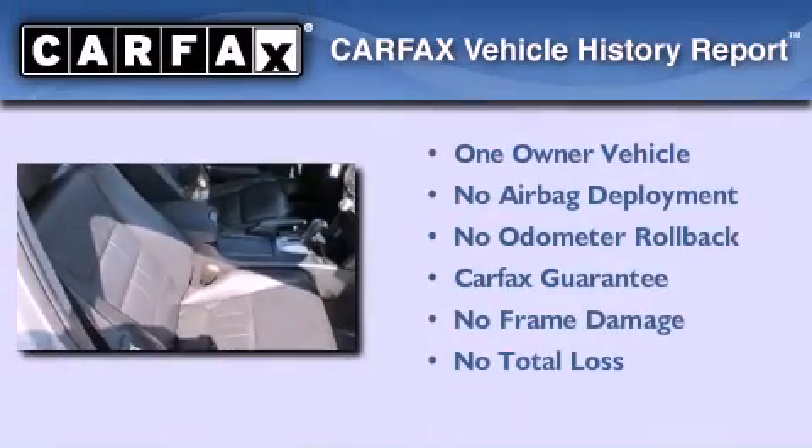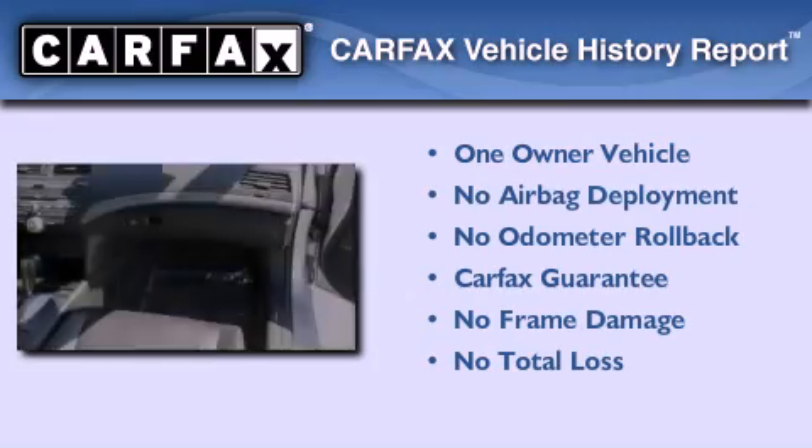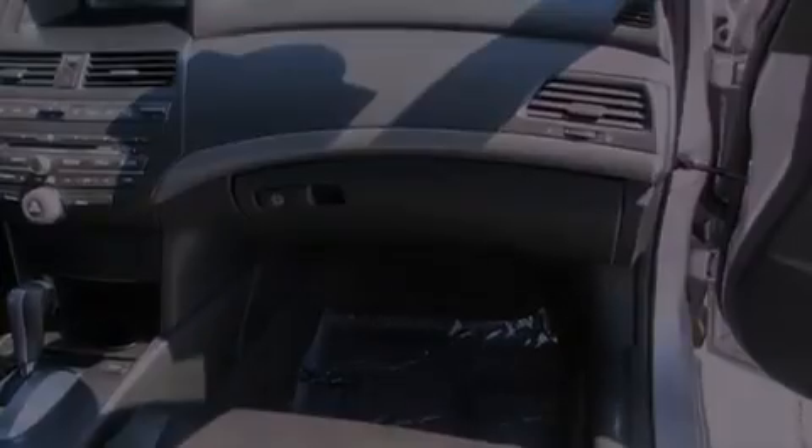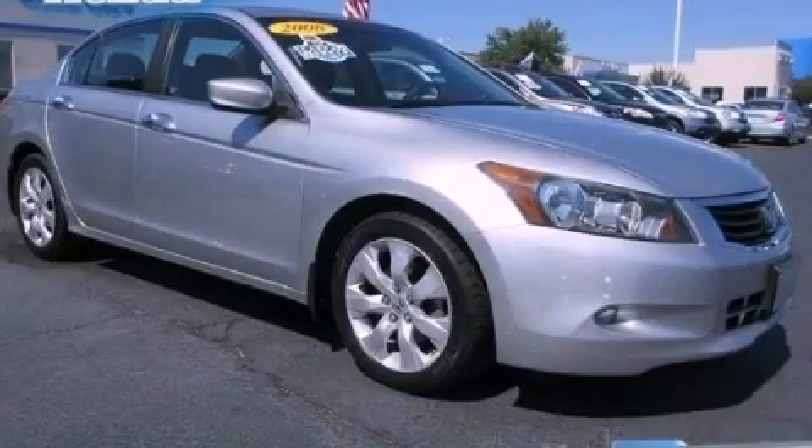This Honda has had only one owner and it qualifies for the Carfax Buyback Guarantee. Call now to find out how you can own this breathtaking automobile.